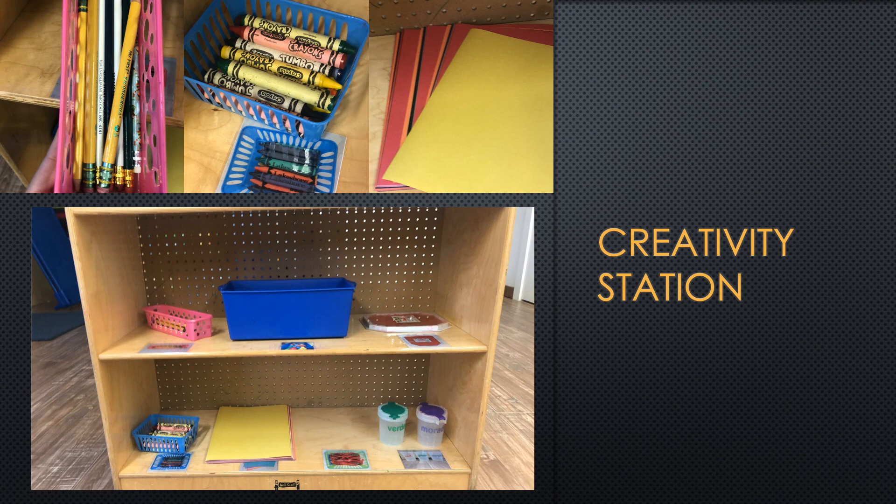Hi boys and girls. Welcome to our next center, called the Creativity Station or Art Station. In this center you will have your own station filled with goodies that include glue, pencils, crayons, and markers. We will be creating art for our mommies, daddies, and grandparents. Our art will be made using markers, crayons, pencils, stamps, paint, and even collage material. If you let us, we can even hang your art on our walls. I'm looking forward to seeing your art.